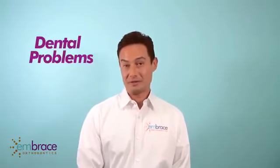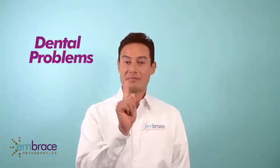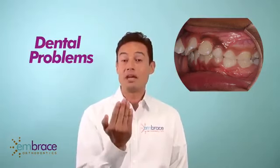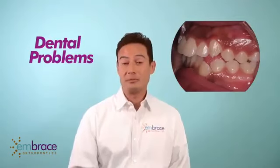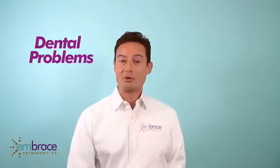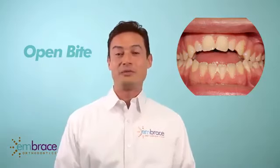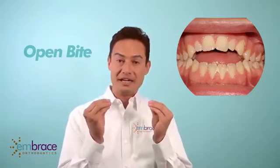The first problem is dental. When we have the thumb sucking or finger sucking habit, the upper teeth will actually flare out — they are going to be sticking out — and the lower teeth will be pushed back, creating some crowding. There is also going to be a space between the upper and lower teeth, which is what we call an open bite. An open bite is when the upper and lower teeth are not meeting together, so there is a gap in between the teeth, and the patient is not able to bite down all the way.